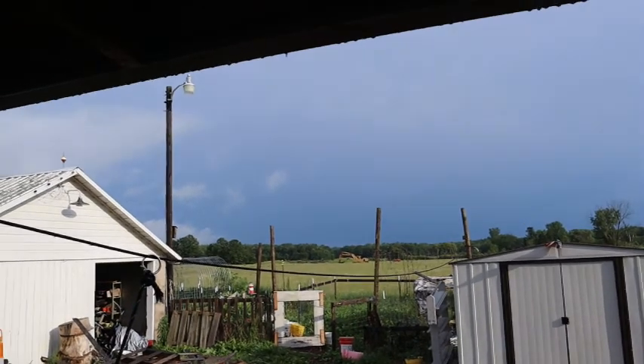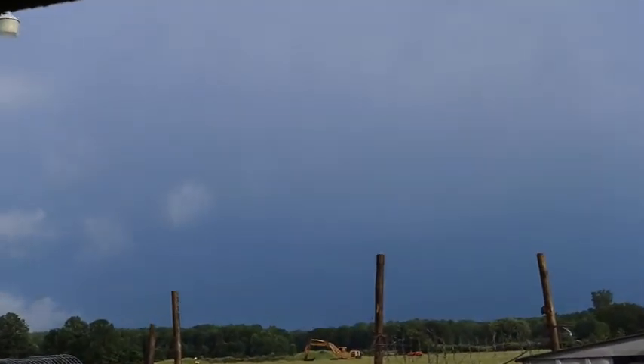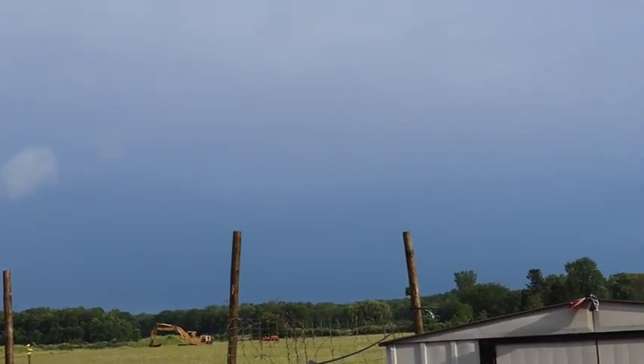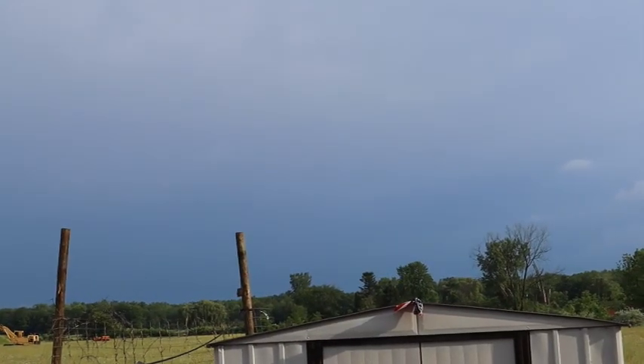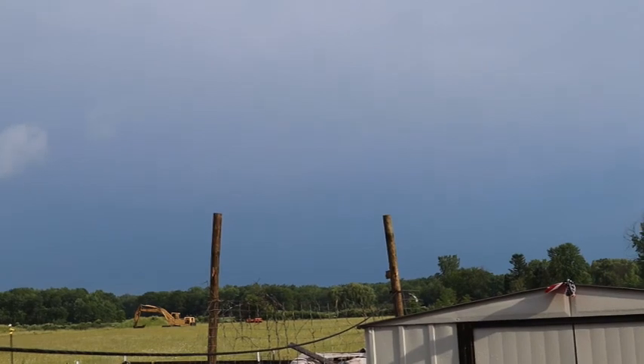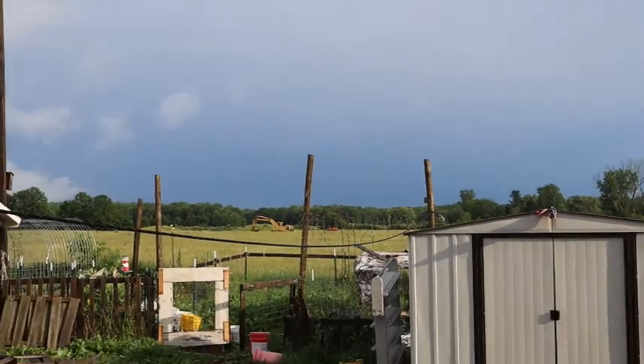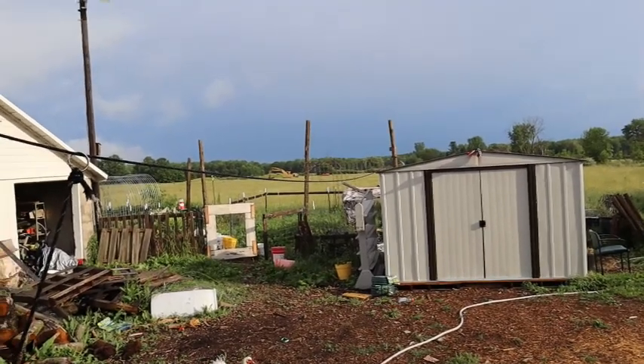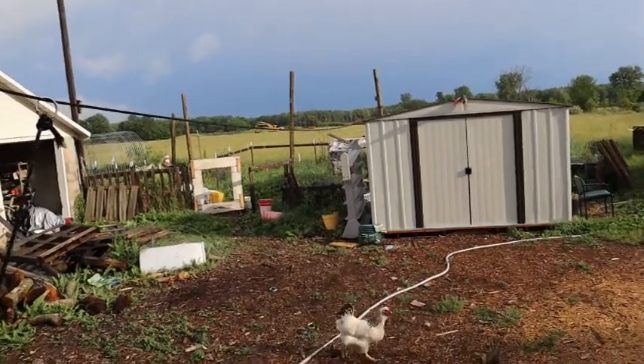I don't know if the camera can pick up, but that is the back edge of the storm that had just rolled through. The sun has finally come out and it has stopped raining. So I'm going to take you and show you what's gone on since then.